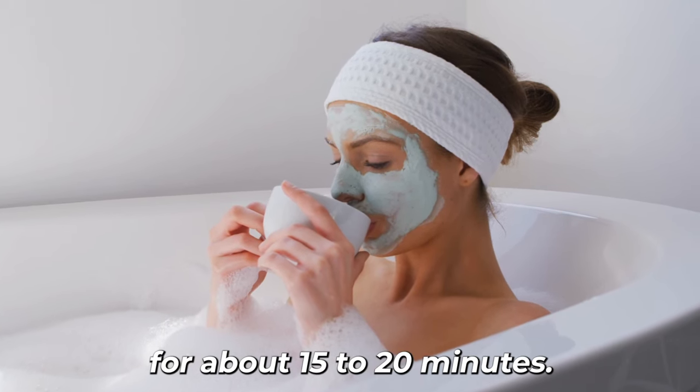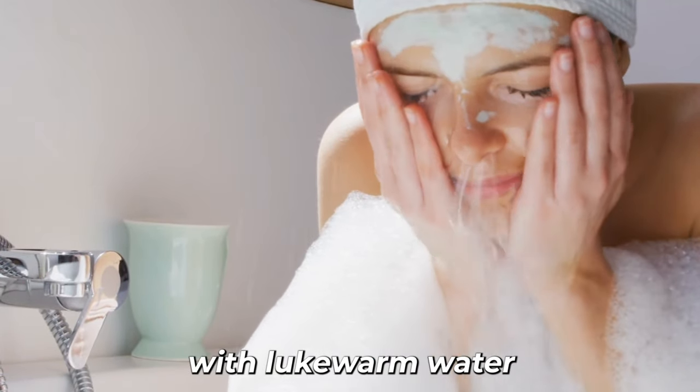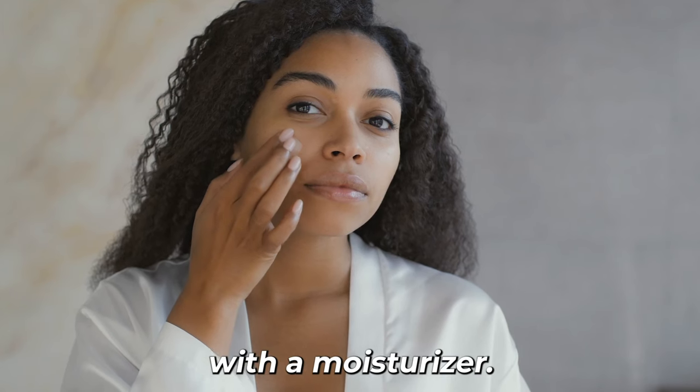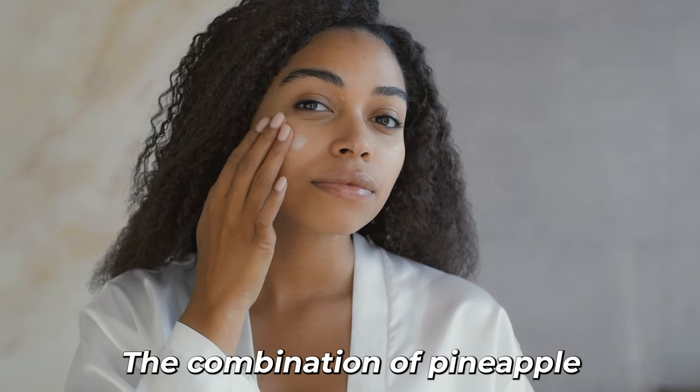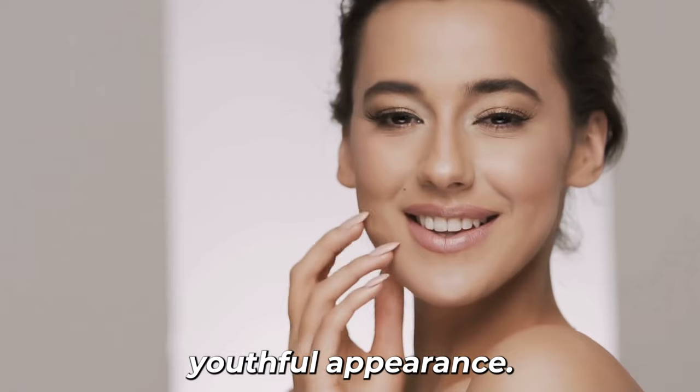4. Leave the mask on for about 15 to 20 minutes. 5. Rinse your face with lukewarm water and follow up with a moisturizer. The combination of pineapple and honey can help nourish and rejuvenate the skin, promoting a more youthful appearance.